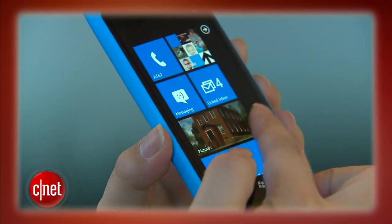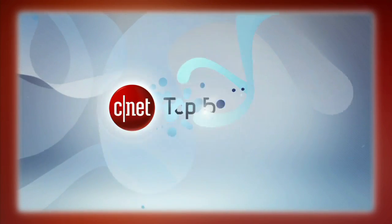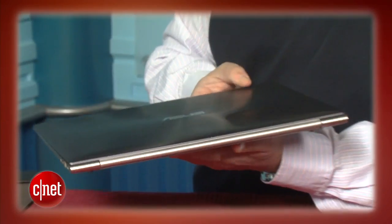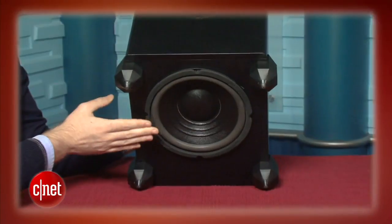This week on the CNET Tech Review: Nokia unveils its first Windows Phone handsets, our favorite high-tech cars for drivers on a budget, the ASUS ZenBook might make you forget it's not a Mac, and is your smartphone spying on you? Brian Cooley has the answer. It's all coming up right now.